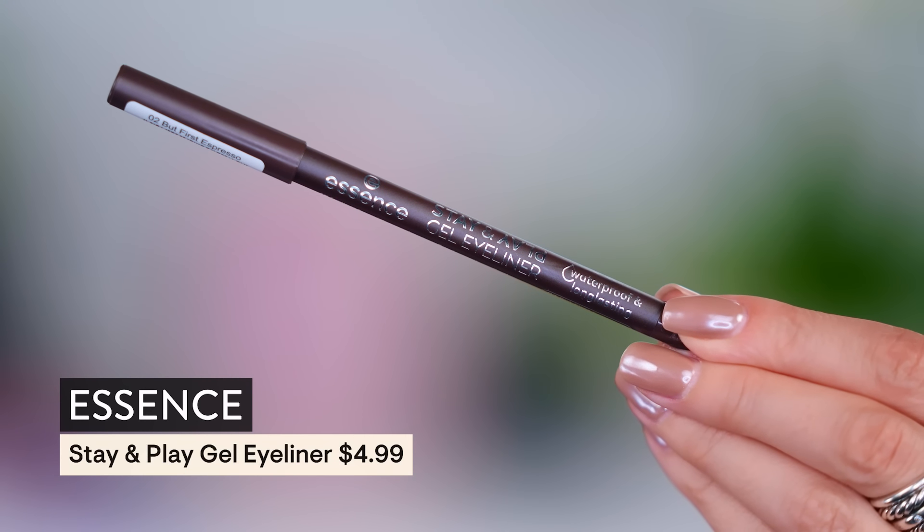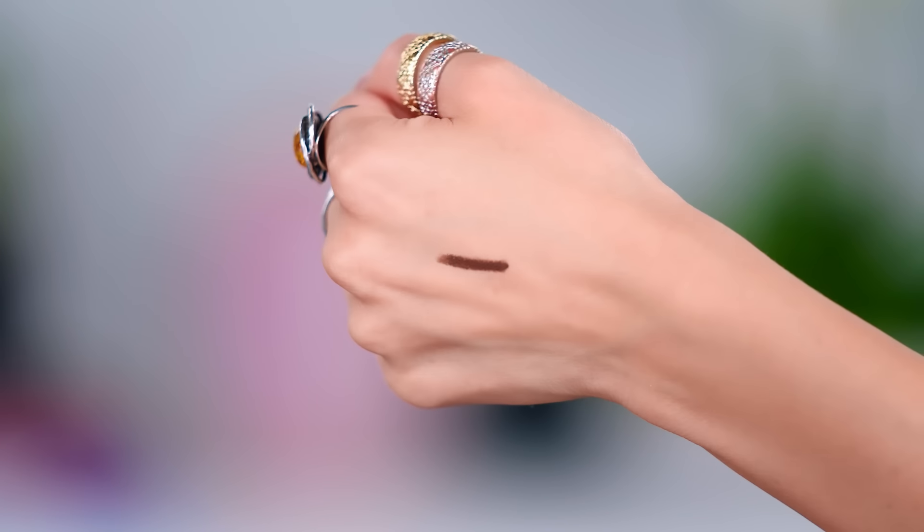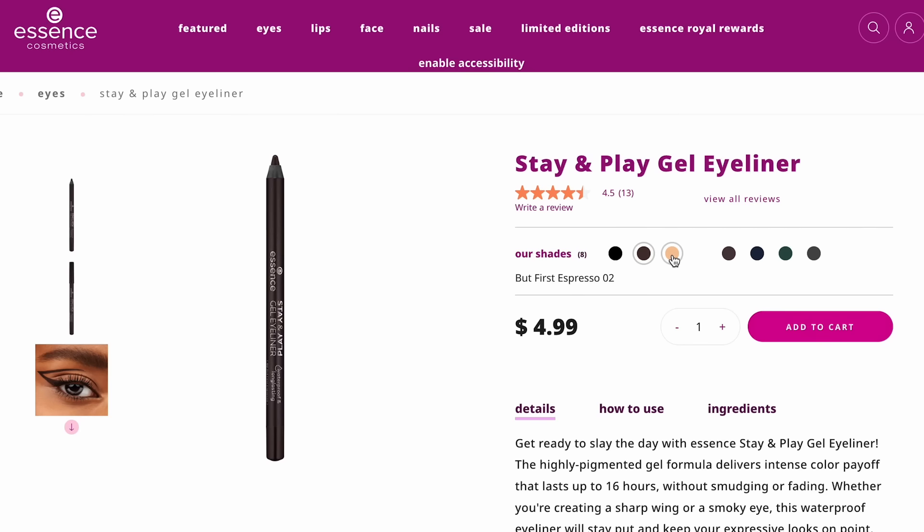If you need a liner that does not budge, that is creamy, that you can use in the waterline, tightline with, or touch up a lash band with — I am wearing this right now. This is the Stay and Play Gel Liner. I don't know how they made this formula so budge-proof and creamy simultaneously. You put this liner on and it's not going anywhere. It's easy to apply; you can take a brush and flick out a wing. Check out all the fun colors they have — the price is right, and it's better than so much of what you can get at Sephora for literally five times the price.